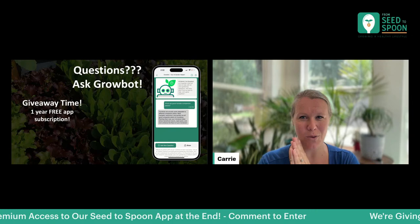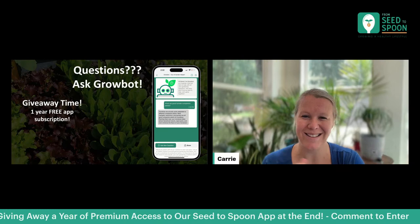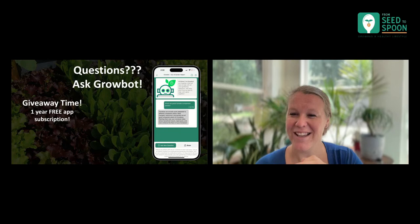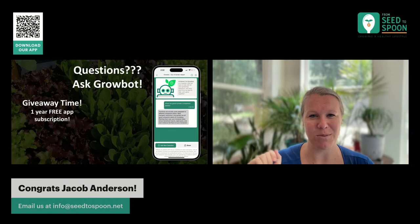I do want to announce our giveaway. We have a winner for a one-year free premium app subscription — all premium features unlocked for a full year. The lucky winner is Jacob Anderson! Congratulations, Jacob. All you need to do is email us at info@seedtospoon.net and we will get you set up for your one-year app subscription. Yay!